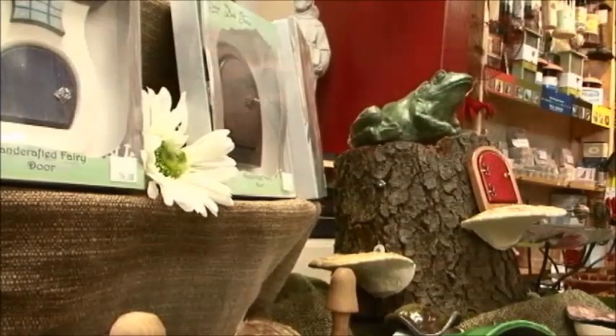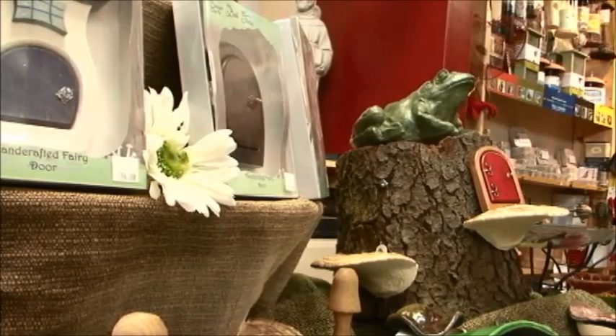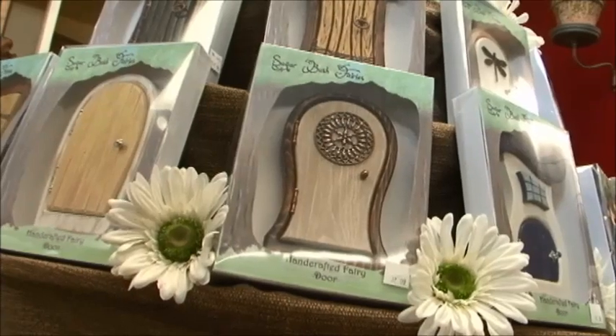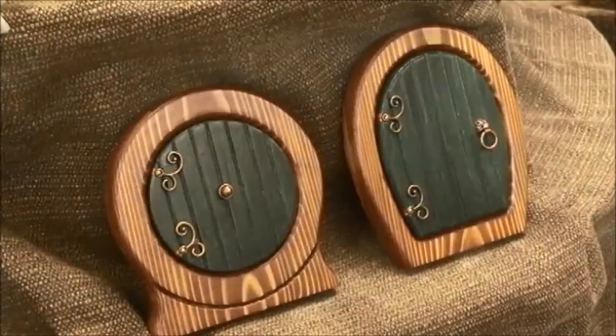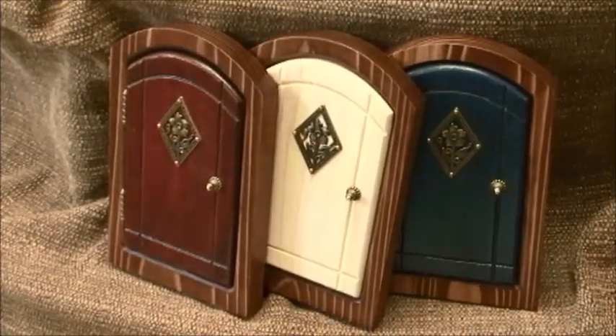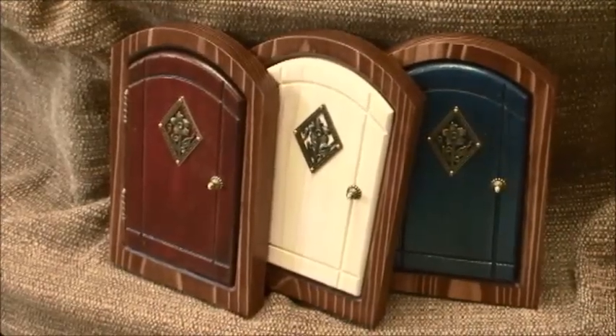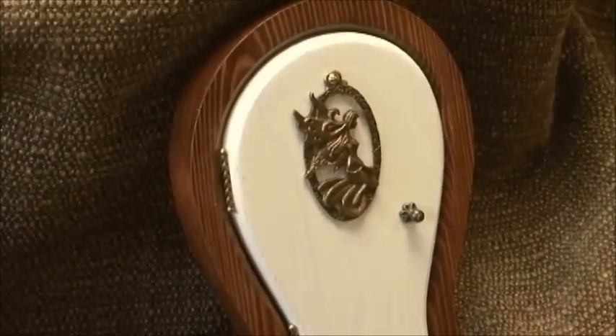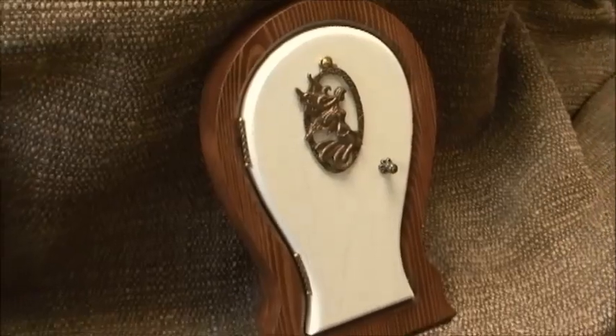Much like gardeners appreciate planting different seedlings and waiting for them to grow, the fairy door is very much similar. There's a lot of pleasure in placing this and then creating a space and waiting to see what magic could happen around it — and that spreads from your neighbors to the children on your street to just your own private little space.